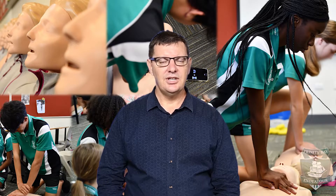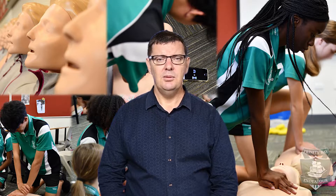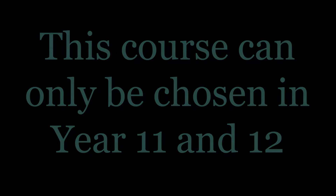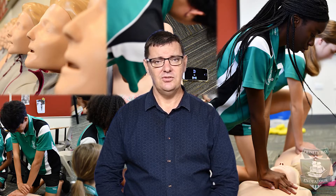If you want to study the VET course Certificate 3 in Health Services Assistance, you really have no prerequisites. But you want to have a workplace pathway towards a career in health. You can only study it in Grade 11 and 12 — it is not offered in Year 10. But once you've shown that you've got an interest in this course, you are more than welcome to choose it for Grade 11 and Grade 12. So keep that subject at the forefront of your mind if you are going towards a health career.